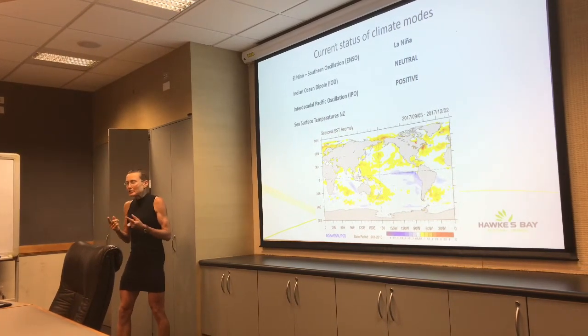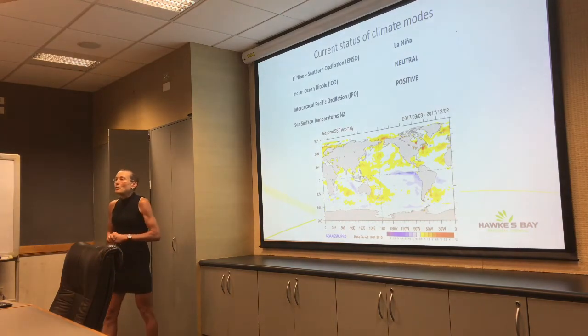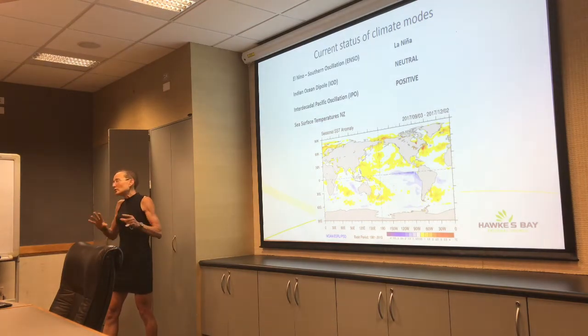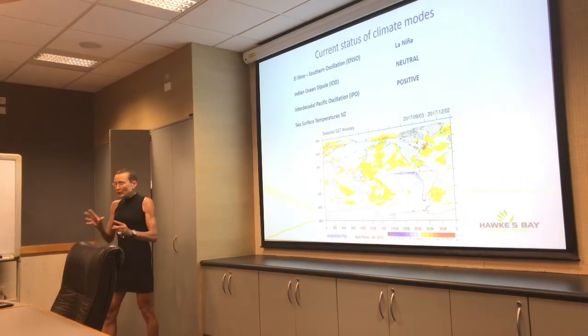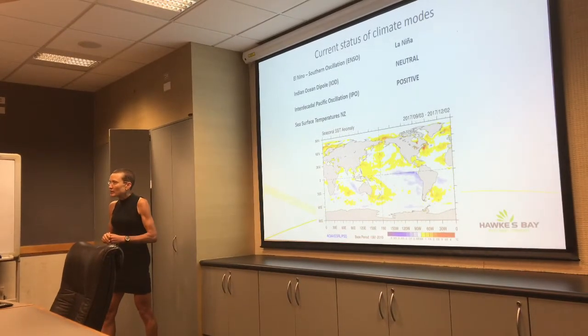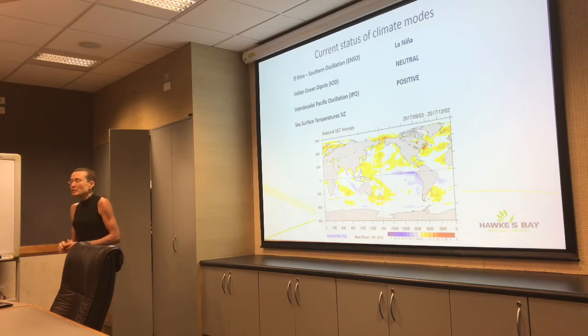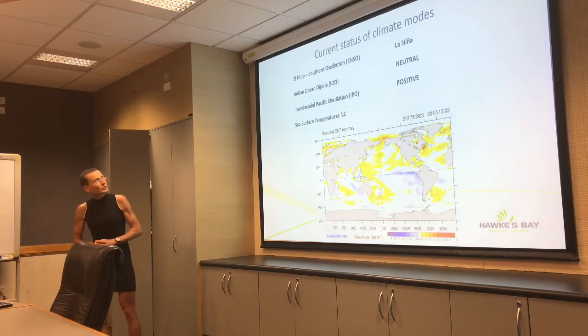The Interdecadal Pacific Oscillation — that 25 to 30-year cycle where you tend to get either a spate of more El Ninos or a spate of more La Ninas. In its positive mode, you tend to get more El Ninos. It's been positive since 2014. In our last briefing I mentioned it had gone slightly negative, but it's back to positive — just a brief blip of negative values.